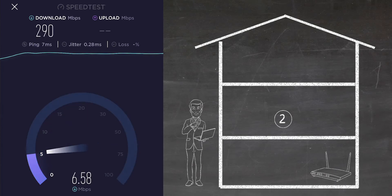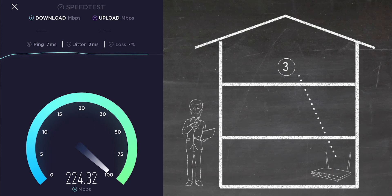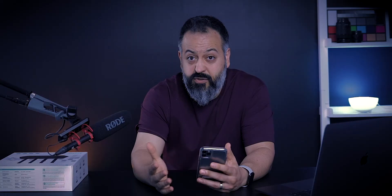At the furthest location in my house — the third floor in my studio — I got a download speed of 224 Mbps and an upload speed of 138 Mbps. If you do the math, from the basement to my third floor I'm losing about 30% of my speed.